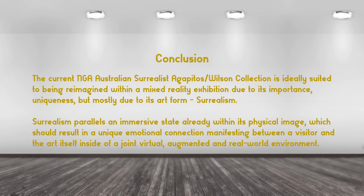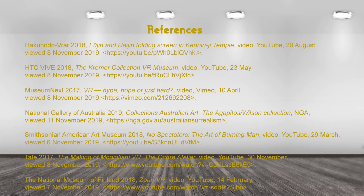In conclusion, the current NGA Australian Surrealist Agapito's Wilson collection is ideally suited to being reimagined within a mixed reality exhibition due to its importance, uniqueness, but mostly its art form — Surrealism. Surrealism parallels an immersive state already within its physical image, which should result in a unique emotional connection manifesting between a visitor and the art itself inside a joint virtual, augmented, and real-world environment. Thank you.